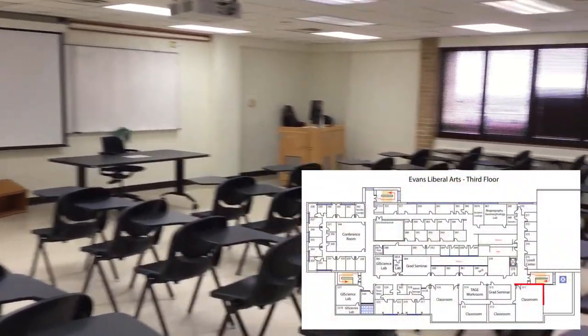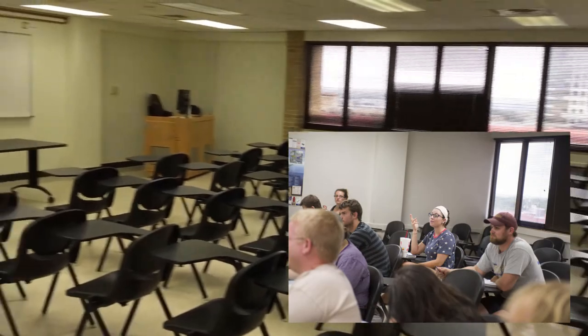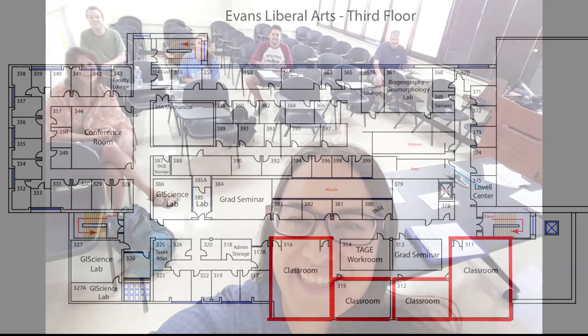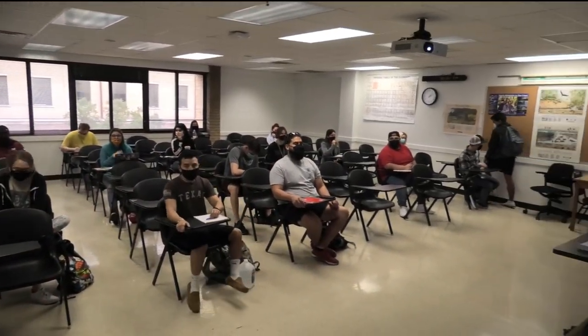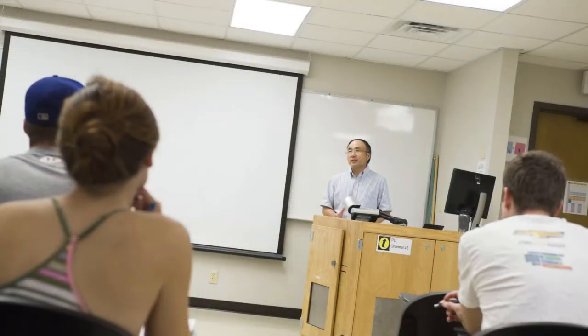Room 311 is one of four of our larger lecture classrooms used for teaching introductory and advanced geography courses. Classrooms 311, 312, 315, and 316 can host classes of up to 60 students. The current courses taught in these rooms include Intro to Physical Geography, Geomorphology, Advanced GIS, Advanced Topics in Remote Sensing, Maps and Map Making, and many others.